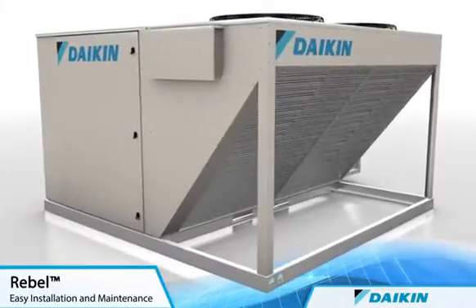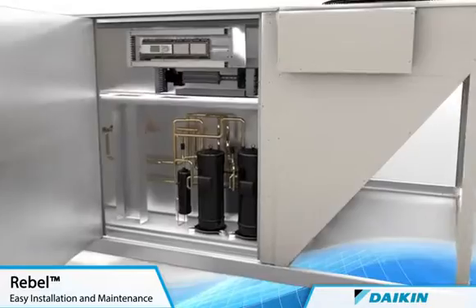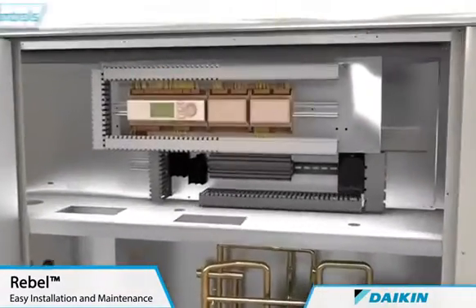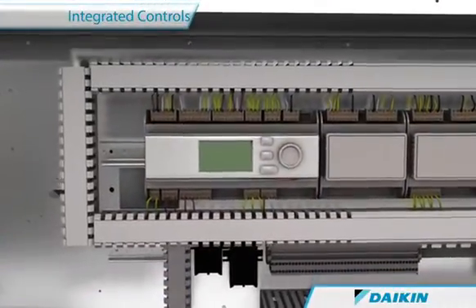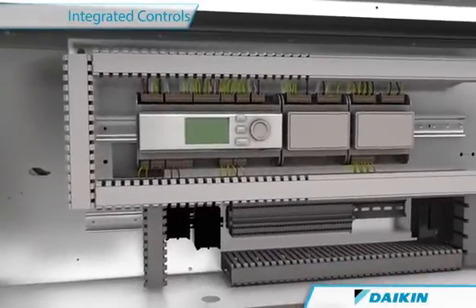Though the features are many, Rebel was designed with installation and serviceability in mind. A factory-installed Microtech 3 unit controller integrates heating, cooling and economizer control with BACnet or LAN communications and ties in effortlessly with your building automation system.